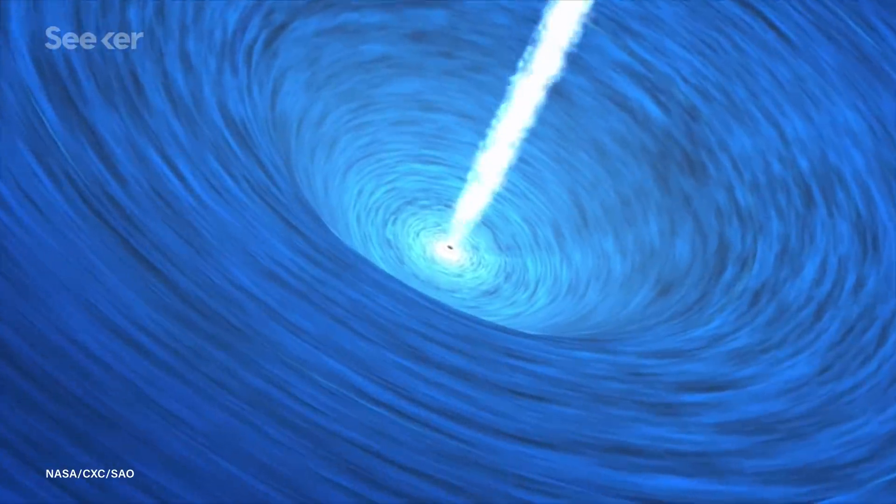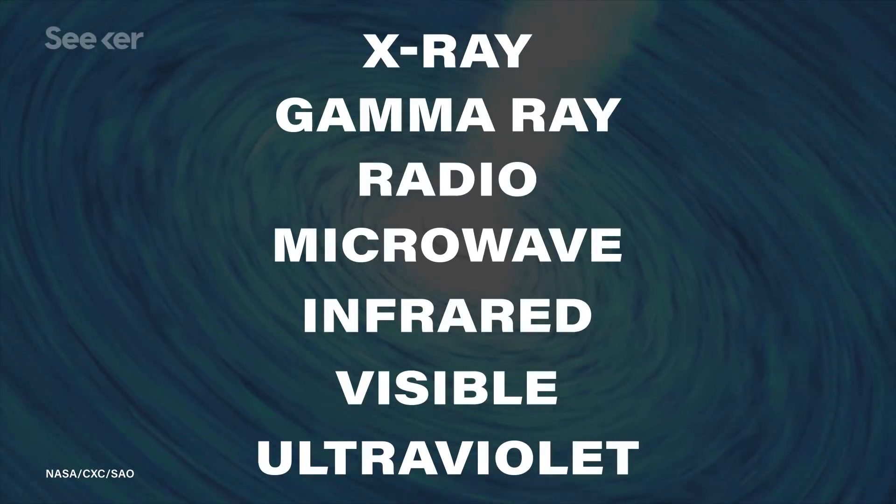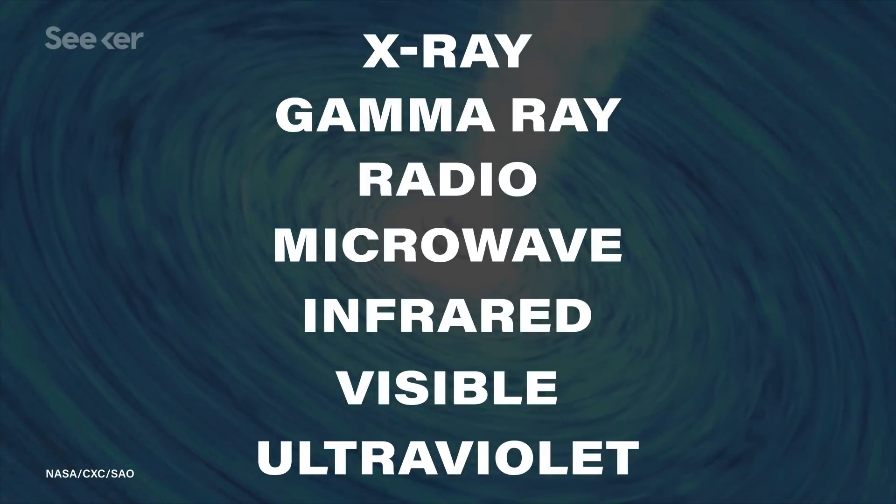As the matter in the galaxy gets closer to the black hole, it heats up and produces all kinds of radiation — radio, infrared, X-ray, gamma ray. This is called an accretion disk. And even though we can't see the black hole itself, the accretion disk around it is one of the things we can observe when we're looking at AGN.